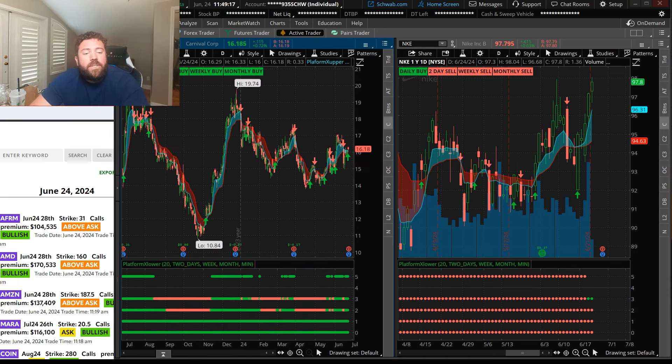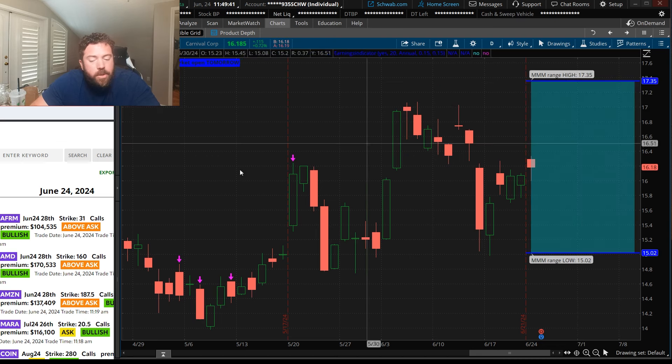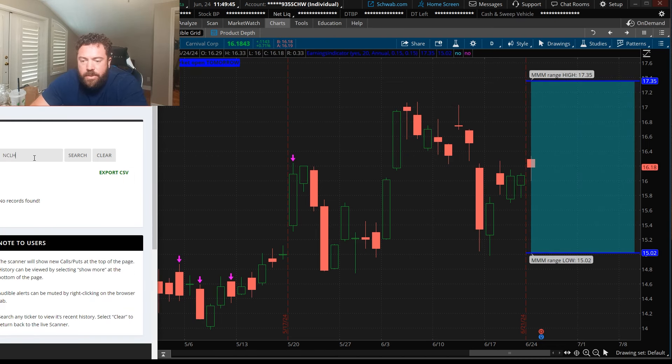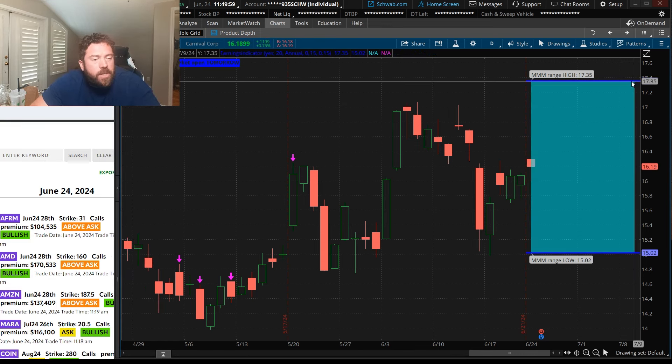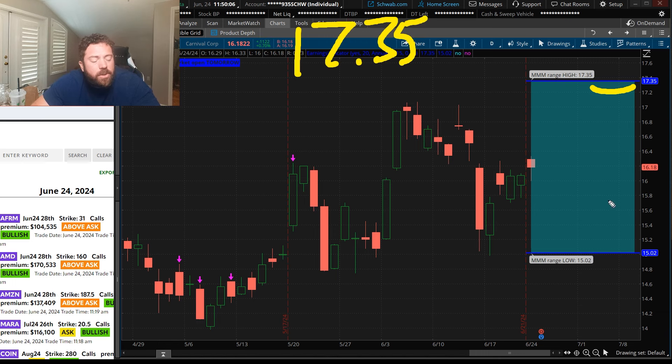We need to look at all those situations. Let's first look at Carnival Cruise Lines. When we look at earnings, by the way, we do have an earnings indicator — and I believe it is free. So maybe they'll put that in the comment section or the description below. Using the earnings indicator in Carnival Cruise Lines, we can see the market makers' expected move. We have our bullish upside price target, which is $17.35 — that's according to the market makers and what the earnings indicator says.